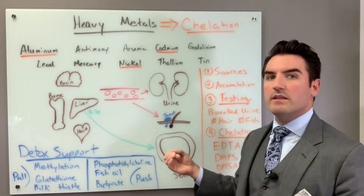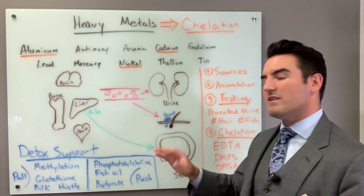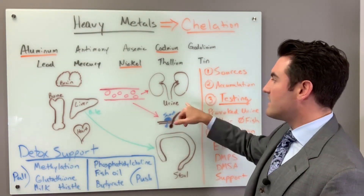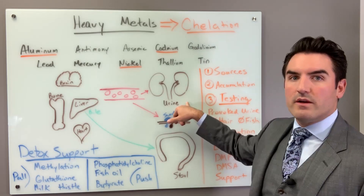When we're administering these drugs, approximately 90 to 95% of the metal elimination — the vast majority — comes out through the urine.